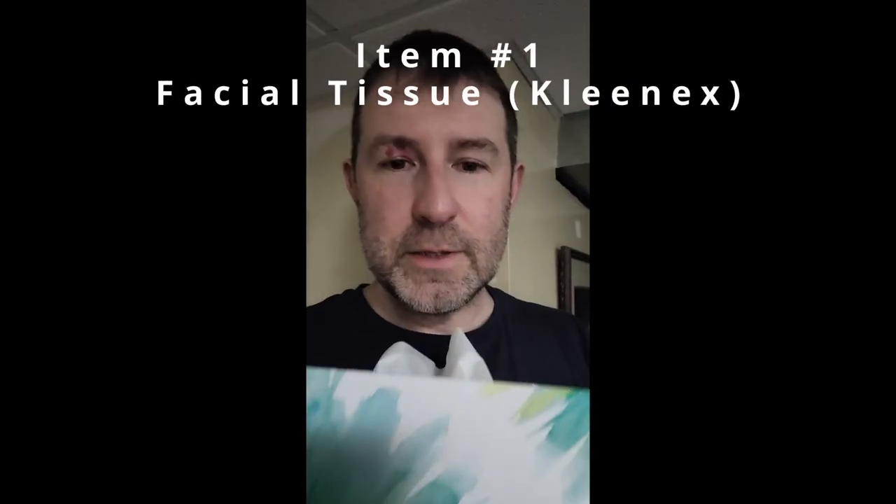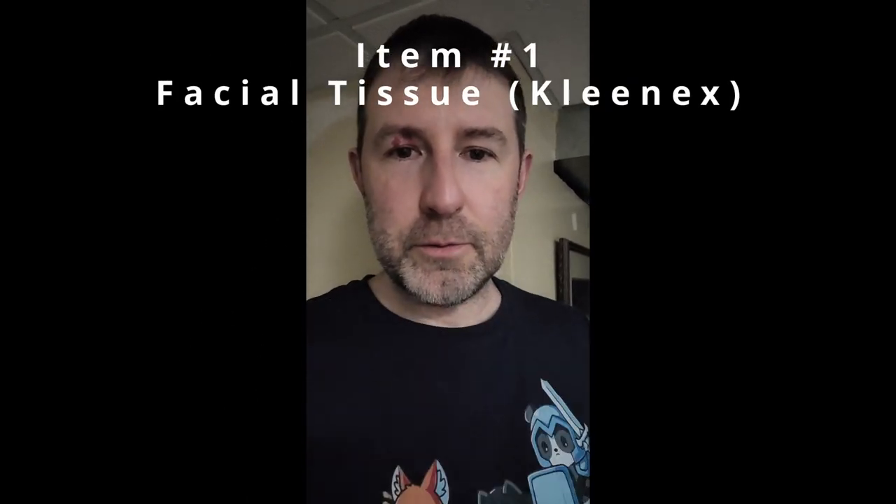Besides that, I thought I would talk a little bit today about some of the items I use for training — other than what you might expect. The first one is Kleenex. I go through tons of it, and I find this only happens after my really long swims, when I've been in the pool for over two straight hours.